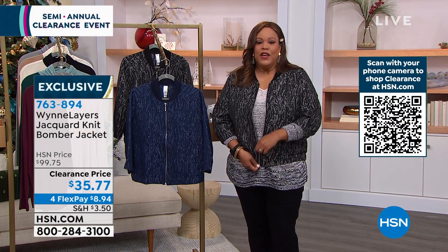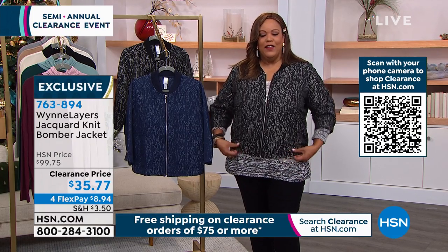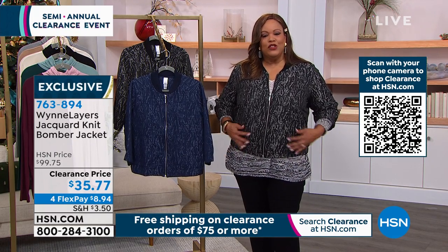So if you want to zip this up, you can. Let me make sure I don't get my sweater caught in it. But if you want to zip it, it's just a cute little bomber jacket that gives you some shape. It's adorable.